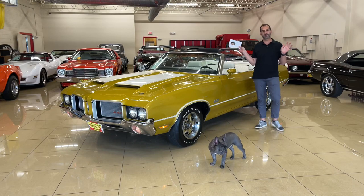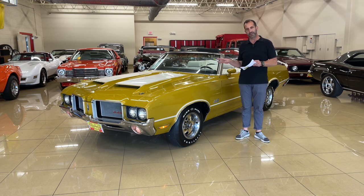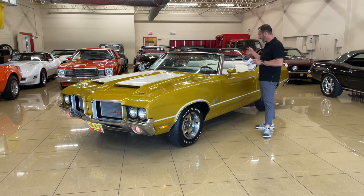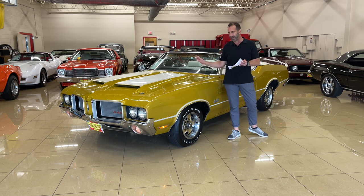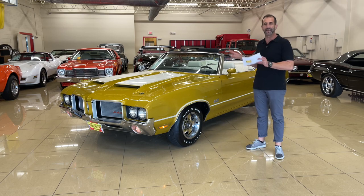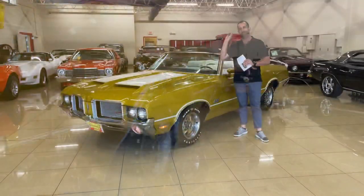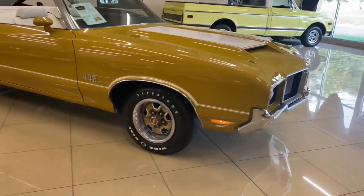Let's close up the video on this gorgeous Saturn Gold 442 matching numbers convertible. Power disc brakes, air conditioning, power steering, power top, the W27 axle cover, fresh air hood - real steel hood, not a fiberglass imitation. Chrome, stainless, restored, Firestone wide ovals. I'm talking about the detail, detail, detail stuff down to the tower clamps under the hood. This is the kind of car you should be thinking about when you're talking about getting a great car to drive and watching your investment go up over time. It's what these cars have done for a really long time.